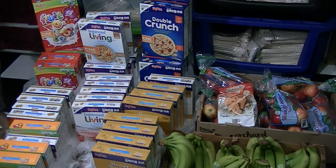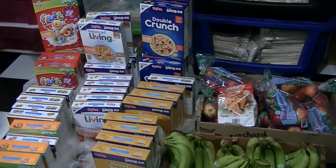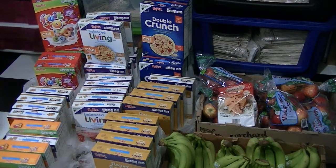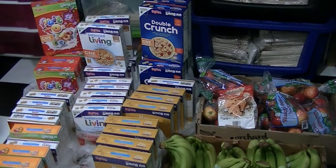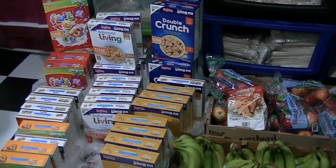Now that we've seen the cereals, let's go check the meat. The meat is in the freezer, and we're also going to check the milk and eggs. That's how we stock up on food.